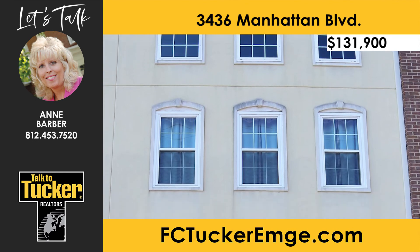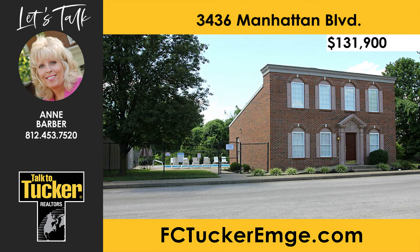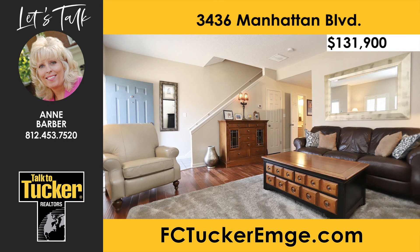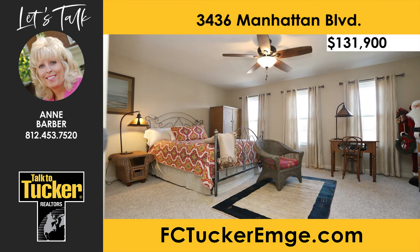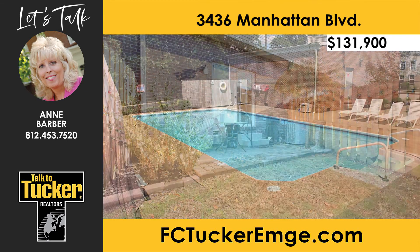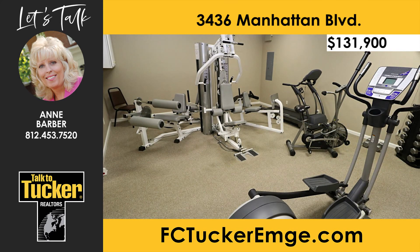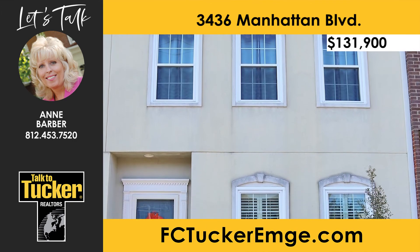This must-see condominium with two bedrooms and one-and-a-half baths in Brownstones of Danbury condos is near shopping and schools and features many beautiful updates. With nine-foot ceilings, the lower level includes gorgeous wood floors. The kitchen offers a breakfast bar and all the appliances, including the convection oven. Both carpeted bedrooms are on the second floor and are spacious. The patio is great for entertaining with nice landscaping. Brownstones of Danbury offers amenities of a large pool, a clubhouse, and a fitness center. For your personal showing, talk to Ann Barber at 812-453-7520.